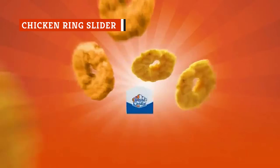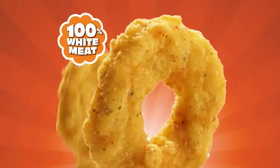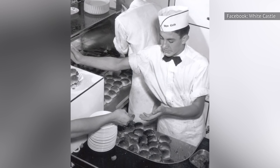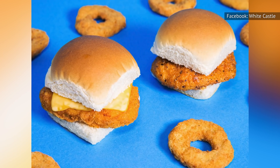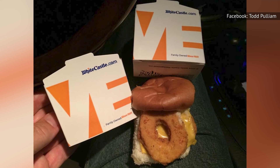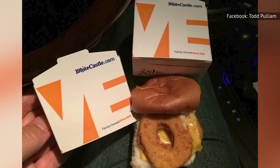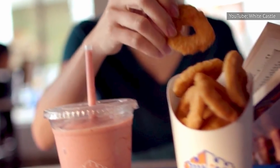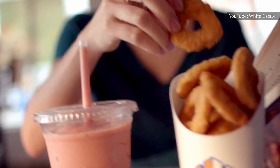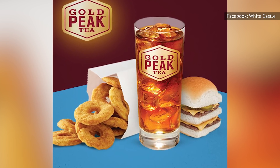The chicken ring is a classic of the White Castle menu. Similar to a chicken nugget, it's a ring-shaped, deep-fried white meat chicken product. The chicken ring slider takes two of them and puts them on one of the chain's classic slider buns. Like all of their sliders, you can order the sandwich with or without cheese. Neither option is particularly good. Every bite of the chicken ring slider is approximately 80 percent bread, which is just too much bread. The texture of the chicken ring, which can be decently crisp or disappointingly soggy depending on the day, does not play well with the soft slider bun in either case. If you are a fan of White Castle's chicken rings, your best bet is to order them as a side.